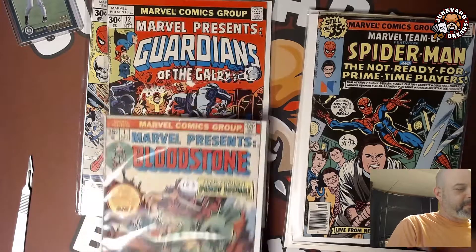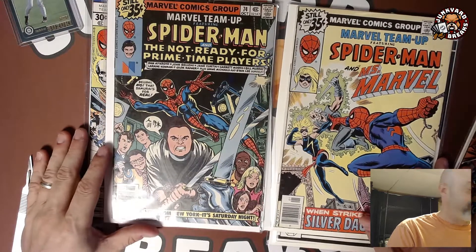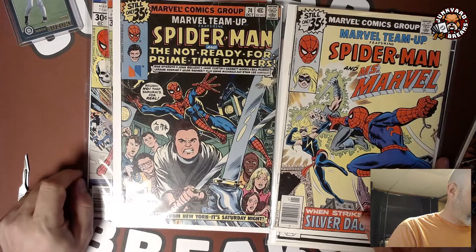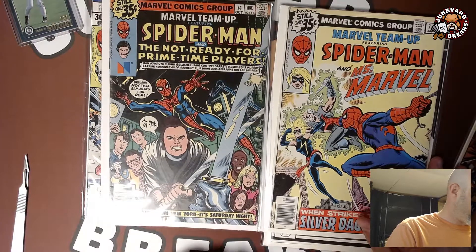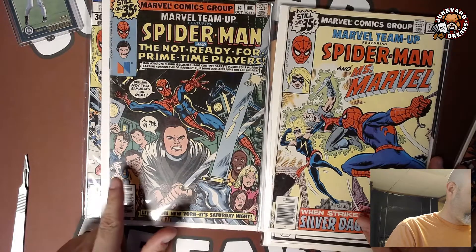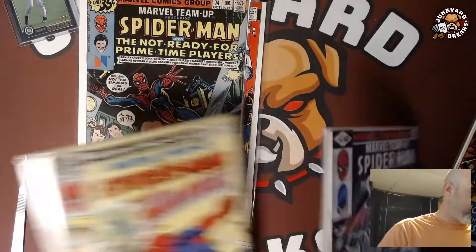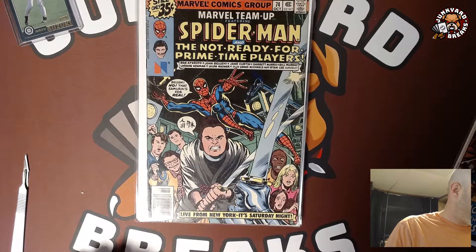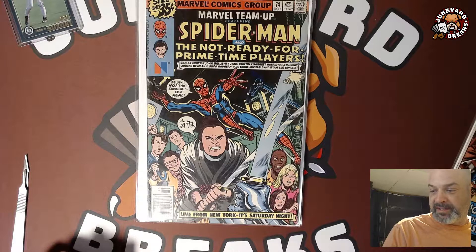Marvel Team-Up Spider-Man — this is the first appearance of Saturday Night Live in comics, and the only appearance of Saturday Night Live in comics. Mr. Belushi, Mr. Murray, Mr. Aykroyd, Morris, Garrett Morris, Jane Curtin. First appearance of Saturday Night Live in Marvel Comics for two dollars, with a buyer premium of sixty-four cents. Not bad — I like it. That's a good one.